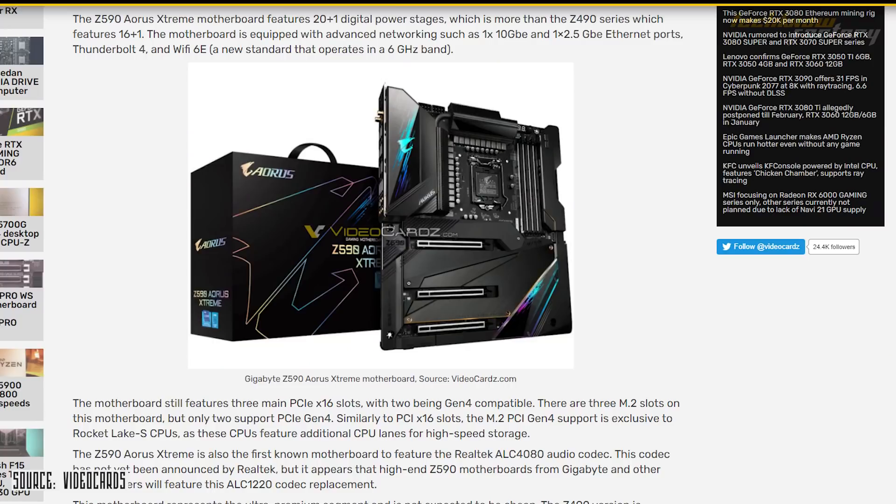The new 500-series motherboards will come in 4 variants: low-end H510, mid-range H570 and B560, and high-end Z590. The 11th generation brings PCIe 4.0 support — these boards will support PCIe 4.0 graphics cards and storage devices. The B560 and Z590 variants will have higher PCIe 4.0 lane support, and they will support 3200 MHz RAM.